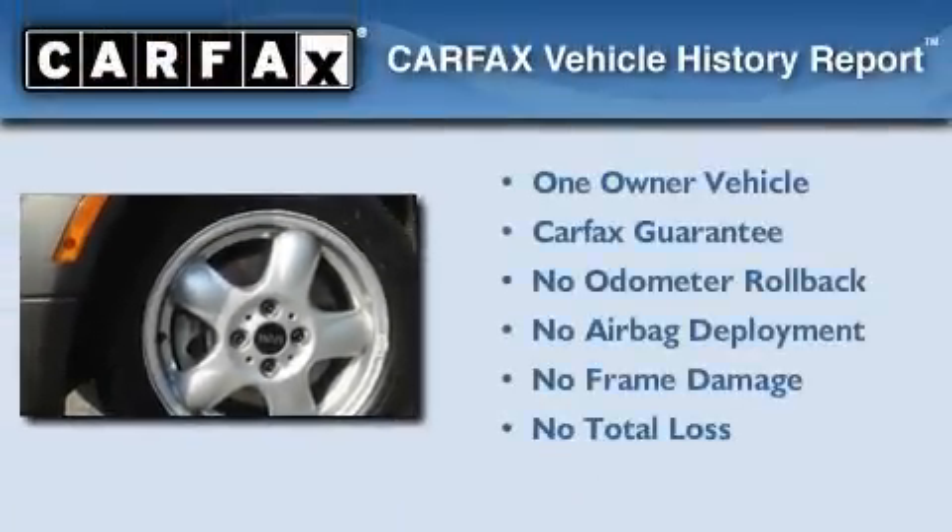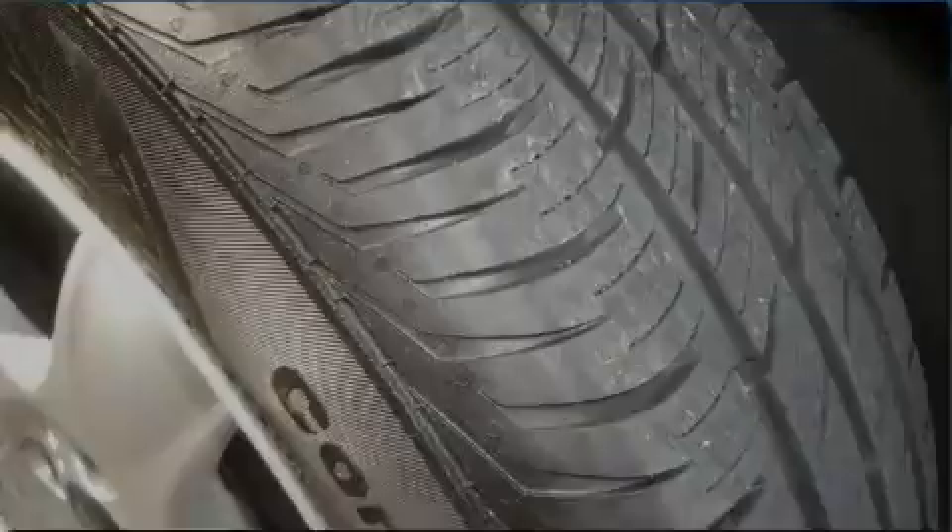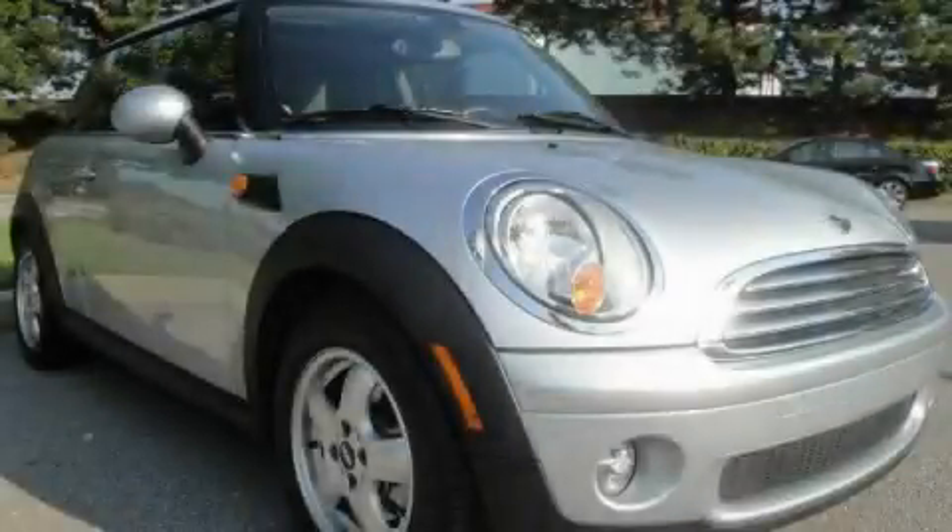This Mini has had only one owner, and it qualifies for the Carfax buyback guarantee. Please call us today for more information on this great vehicle.